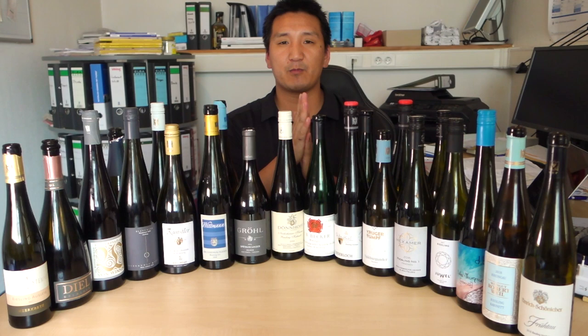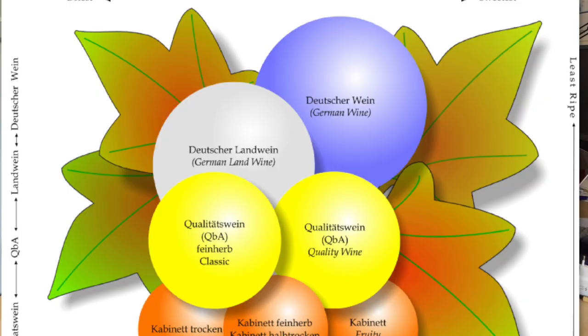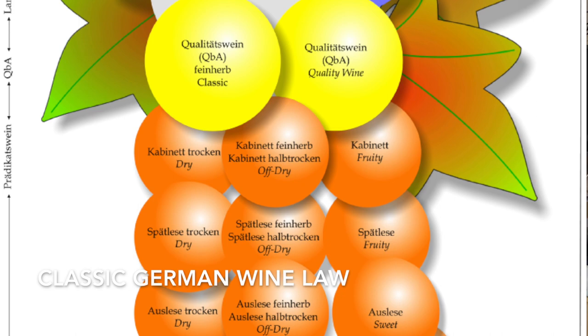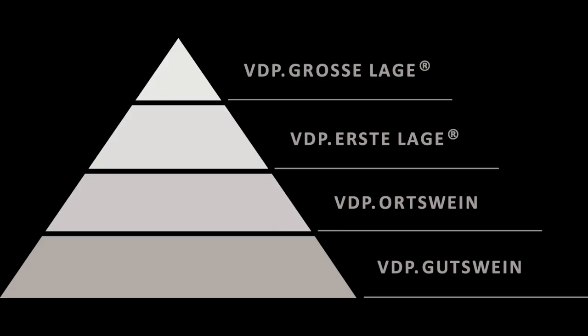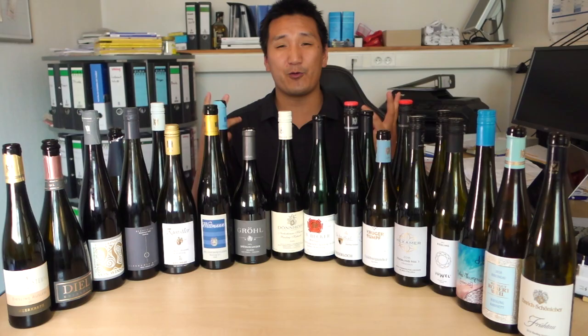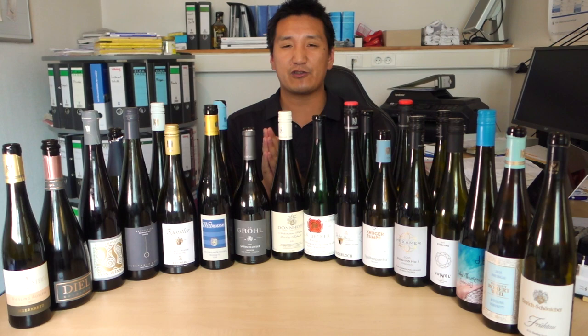When it comes to German wine and German labeling, they're kind of stuck between two laws: the old classical traditional law that's been around for a long time, and this new system by the VDP. That's about 200 premium estates — they have their own system, their own classification of how to label wines. To know German wines, you kind of have to know these two systems. And once you start to understand the nomenclature, it becomes a lot easier and you can buy with more confidence.